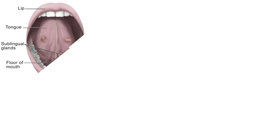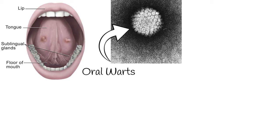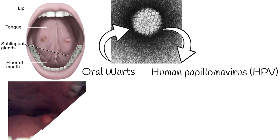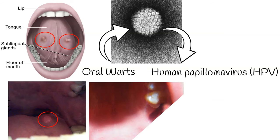Oral warts are benign growths in the mouth caused by the human papillomavirus. The most notable sign of oral papilloma is the presence of a painless bump in the mouth, which can be small, flat, or raised and can appear anywhere in the mouth, including the tongue, gums, lips, and cheeks. Typically, they are flesh-colored with a cauliflower-like structure.